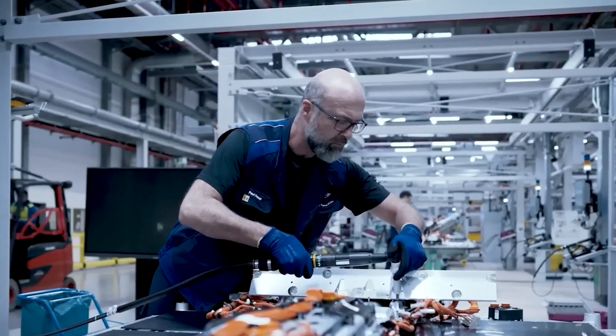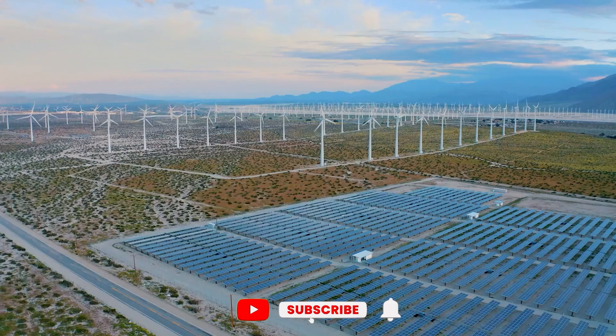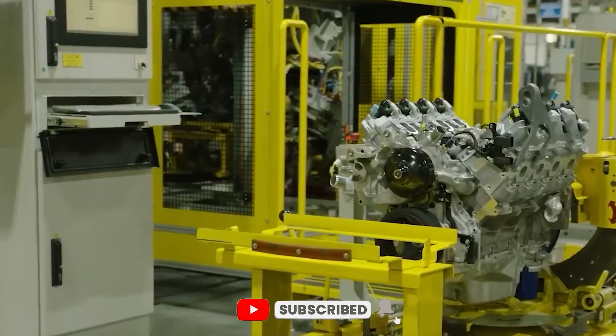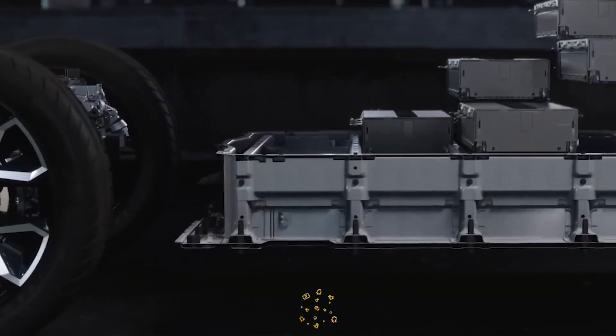What do you think? Are you excited about the future of electric vehicles? Let us know in the comments down below. Don't forget to like this video if you found it informative and hit that subscribe button to stay updated on all the latest tech news. We'll see you in the next one.